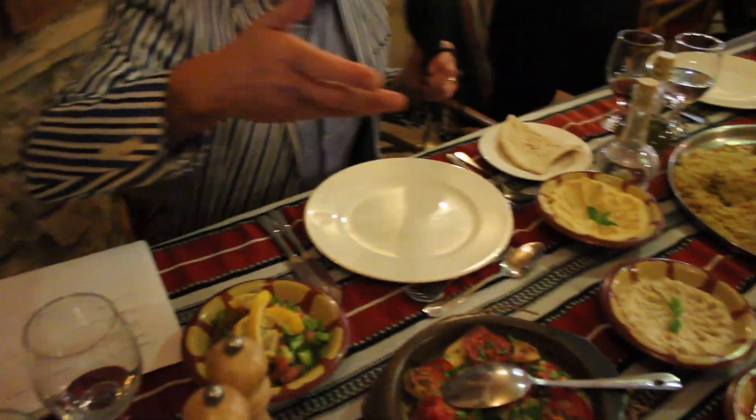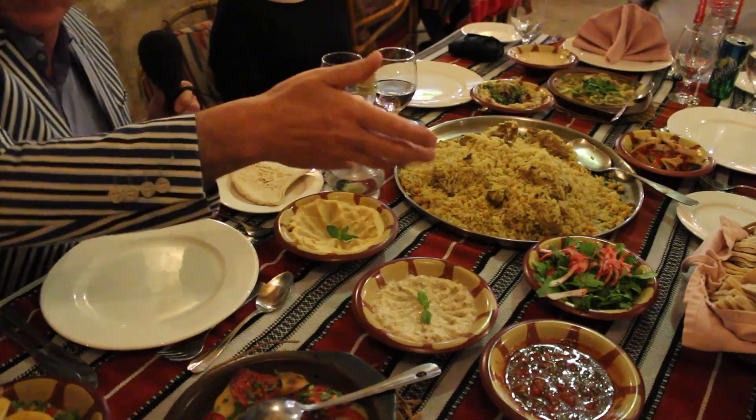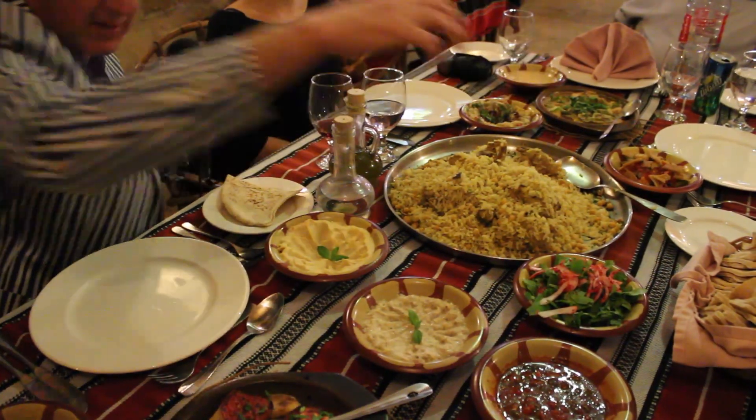Welcome to dinner. We're going to have another taste of Jordan here this evening. We've got a fantastic range of dishes which have already been brought to the table for us. We had it all brought at once so you can see the lot. It's actually very common to get a meze type setup — we're very familiar with meze, of course, with the Greek. So have a look at the dishes that we've got around here.